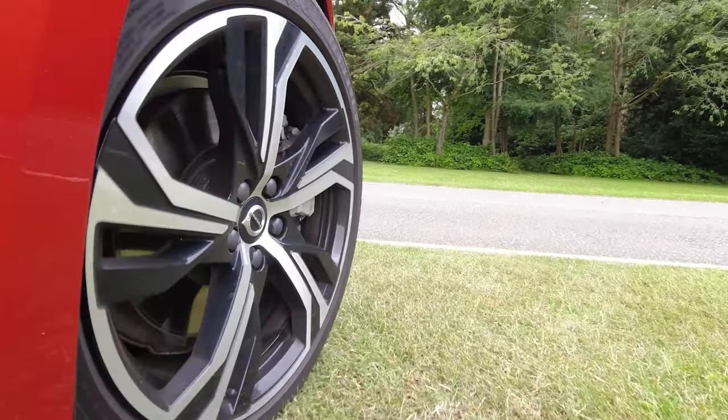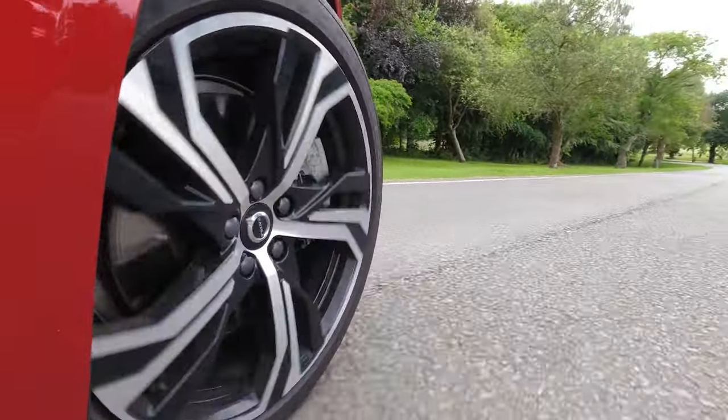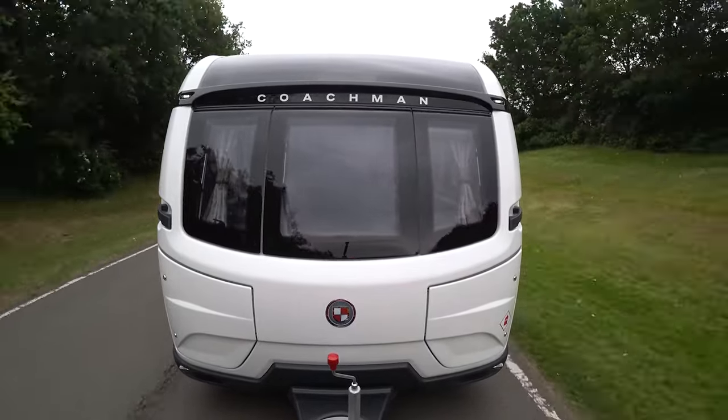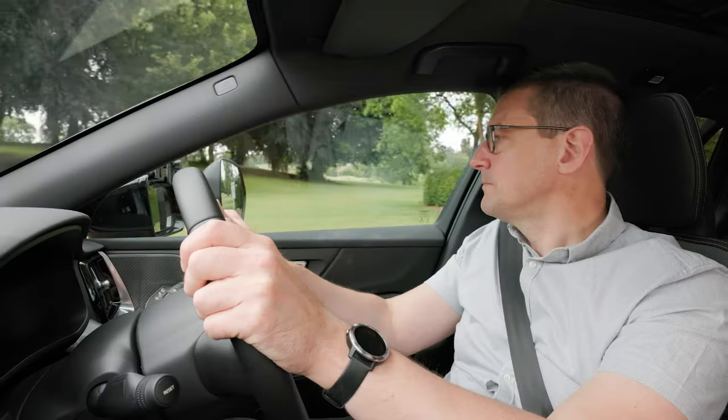For our towing test, we've matched the Volvo to a Coachman 575 VIP, borrowed from club-preferred dealer Broad Lane Leisure. With a mass in running order of 1,502 kilograms, it's a 73% match for the big Volvo, which weighs just over two tons.